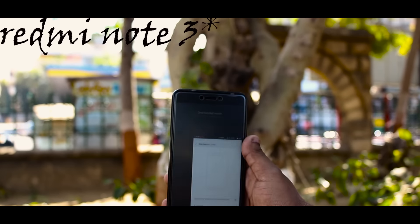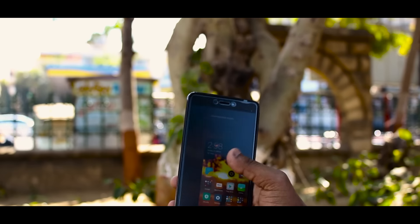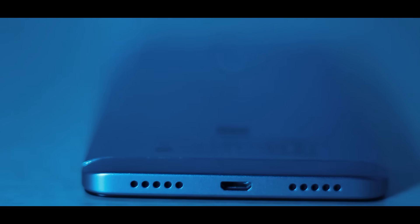As I was using the Redmi Note 4 before as well, I had no problem getting used to the UI. Taking a look at the I/O — on the bottom, it has a micro USB port for charging which is not fast charge enabled. Alongside we have a secondary noise cancellation microphone and lastly 2 speaker grills.